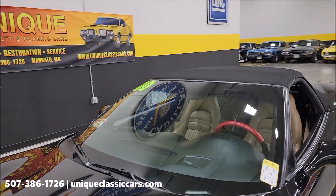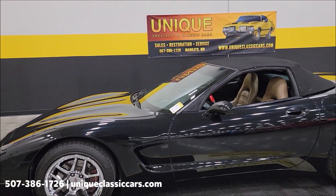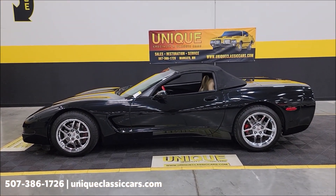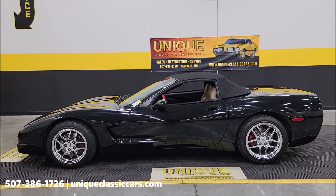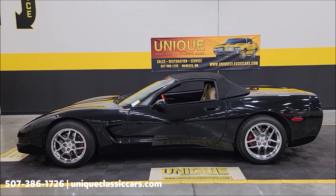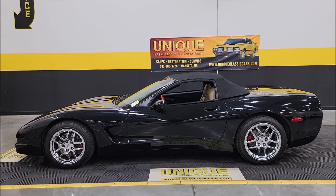Clean Carfax, no accidents indicated, confirmed miles a little over 48,000 on this 2000 Chevrolet Corvette convertible. Give us a call at 507-386-1726 or visit uniqueclassiccars.com — click the link down below this video in the description. Remember, we do consider trades, financing is available, we can assist with transportation, and this vehicle may be eligible for an extended service contract — consult with your sales associate.